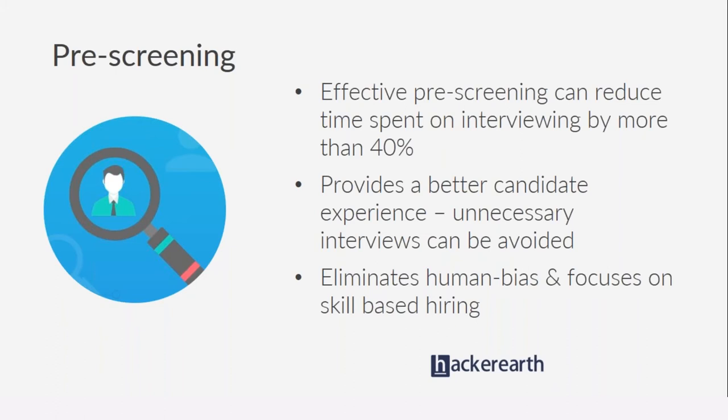An effective pre-screening process can actually reduce the time spent on interviewing by more than 40%. The typical candidate ratio for technical hiring is 20 to 5 to 1, but a good pre-screening process can make it 20 to 3 to 1 — saving about 40% of the time and resources otherwise spent on interviewing. This is especially significant because the time saved is not just recruiter time, but developer time — the developers who would end up conducting those interviews.